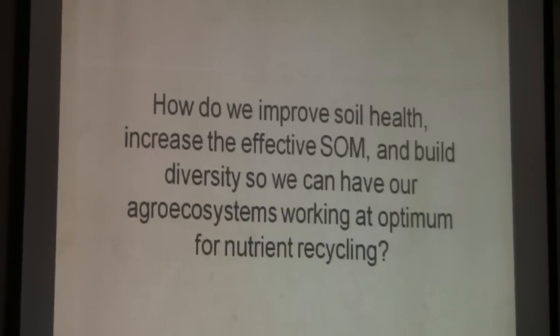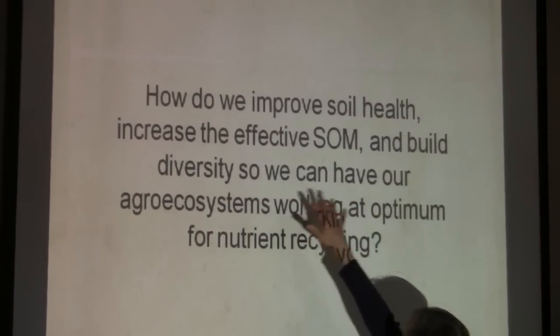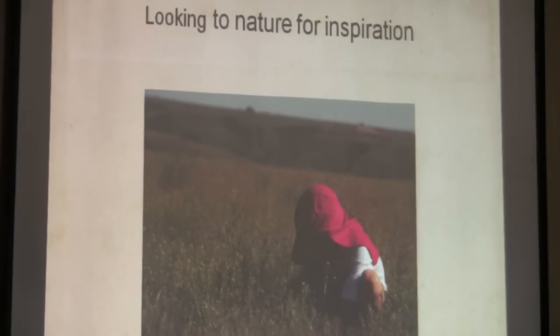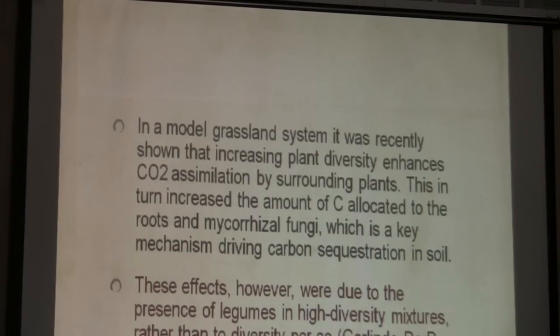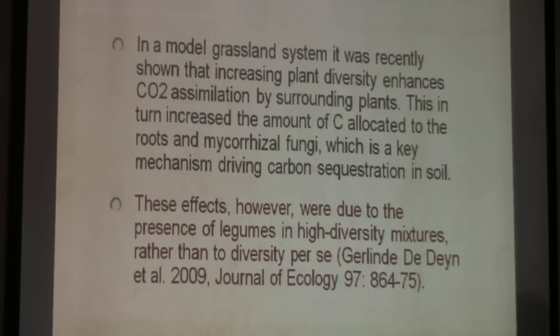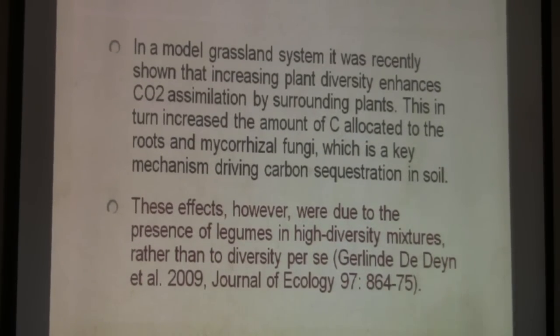So how do you improve soil health and increase your effective organic matter? Build the diversity so we can have an agroecosystem that works at its optimum. Look to nature for inspiration. Ever look at a productive grassland? It's not one thing — it's a whole bunch of things. Ever look in the forest under the canopies? Lots of stuff growing. We want to do this. You still need to have a legume in there to drive the carbon cycling.